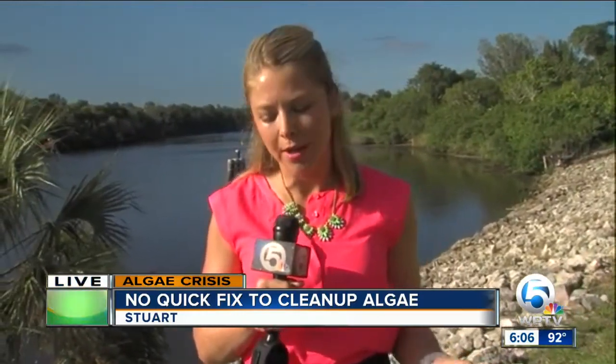The one thing fueling both the growth and the decay of this algae is the near-record temperatures we're experiencing this week. Sullivan says the heat actually helps living algae grow faster while speeding up the decaying process for the dead stuff. We're live in Stuart, Katie Johnson, WPTV News Channel 5.